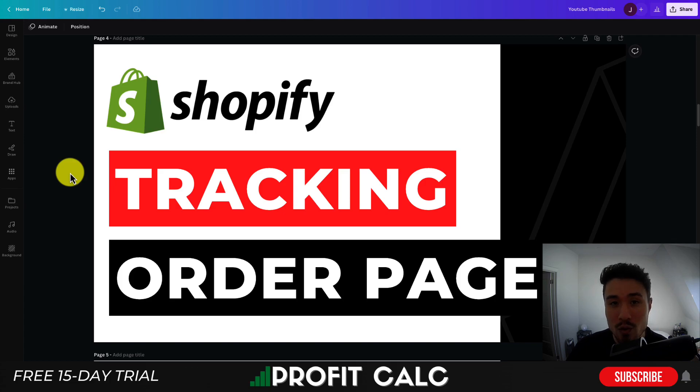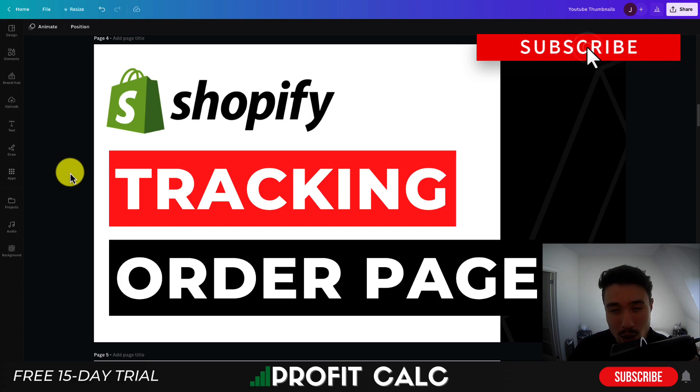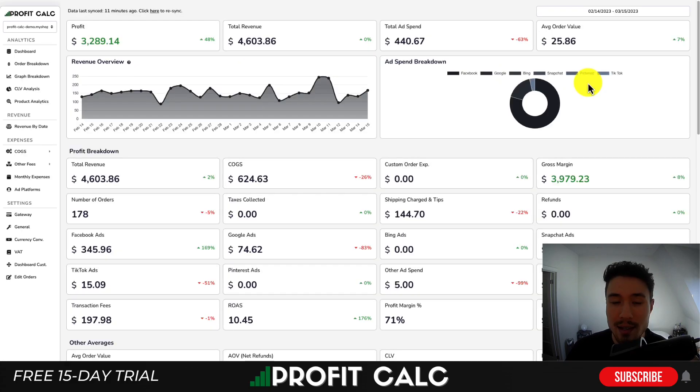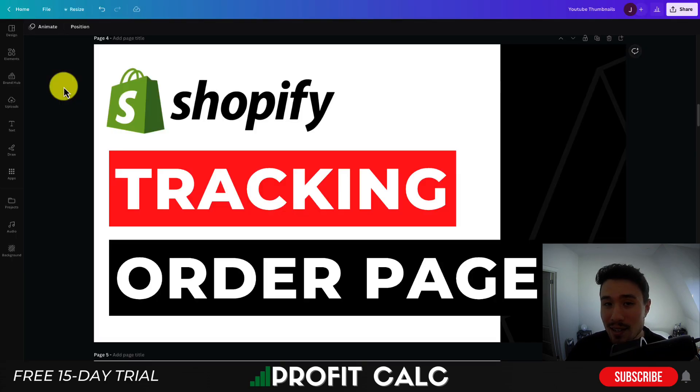That concludes the video on order tracking pages for your Shopify store. I covered several different apps and would love to know which one you liked best — let me know in the comments. If you enjoyed the video, please hit like and subscribe. Finally, don't forget ProfitCalc, the one-click profit calculator — there's a link in the description or search ProfitCalc in the Shopify App Store for the 15-day free trial. Thanks for watching and I'll see you in the next one.